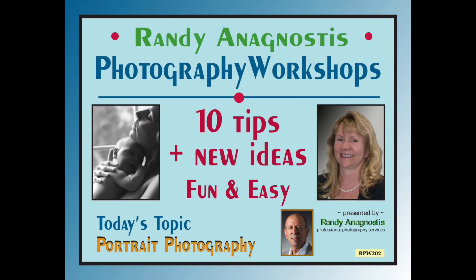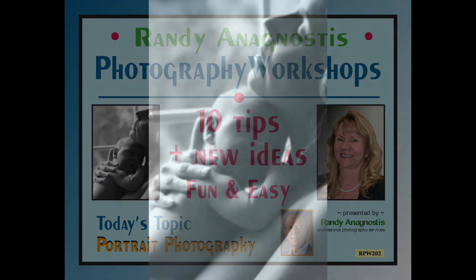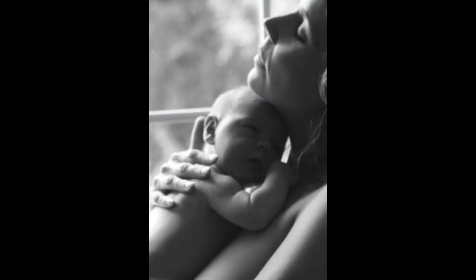Welcome to Randy's Photography Workshops. Today we are going to explore several of the different aspects of portrait photography.